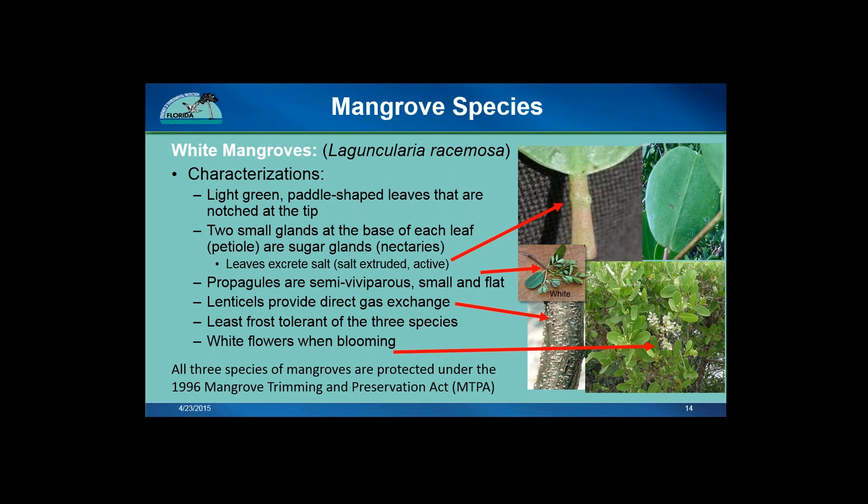All three species — the red, black, and white mangrove — are protected under the 1996 Mangrove Trimming and Preservation Act, which is part of Florida Statute.